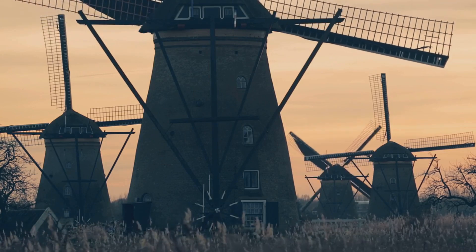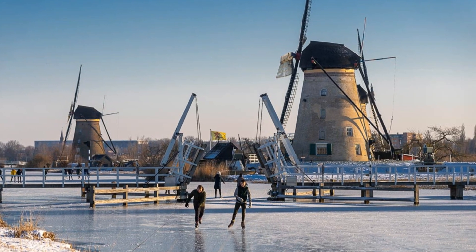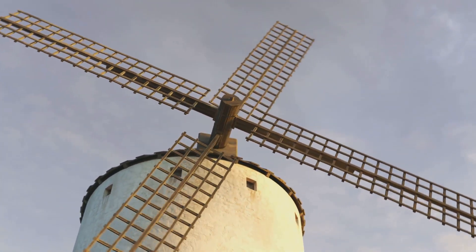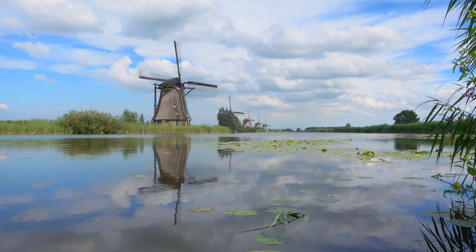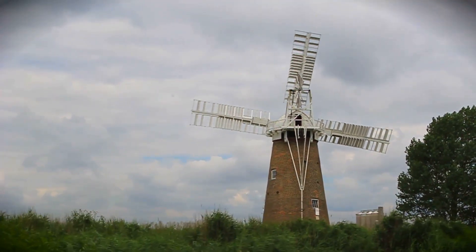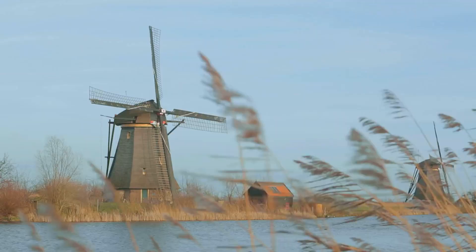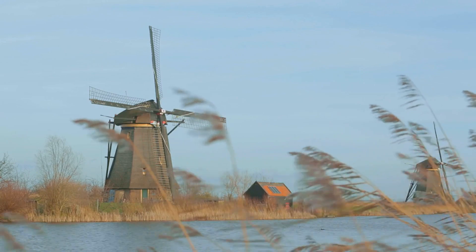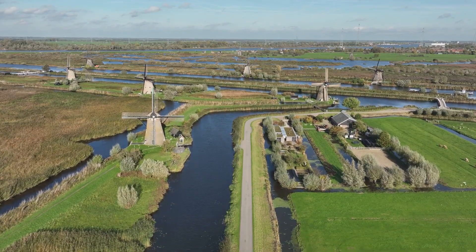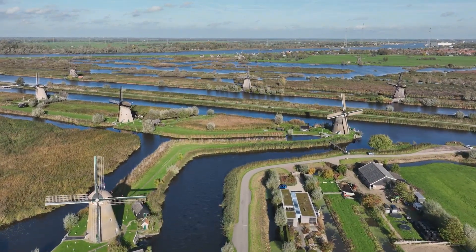The story of Kinderdijk is a story of survival — a testament to human ingenuity in the face of nature's challenges. The windmills here are not merely picturesque structures; they are engineering marvels, each one a vital cog in a complex system of water management. Built in the 1740s, this integrated system is what makes Kinderdijk-Elshout truly remarkable.